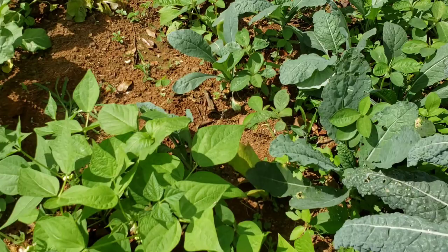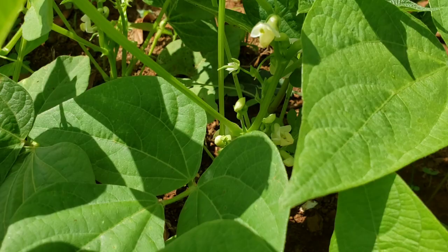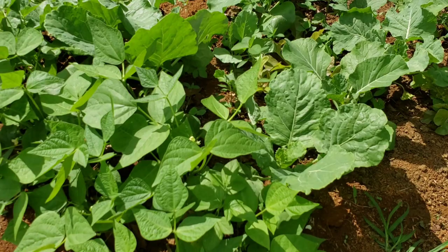Here I have some string beans — they're sending up some flowers, so very soon I'll be seeing string beans on the plant.